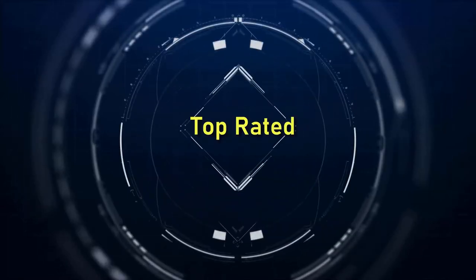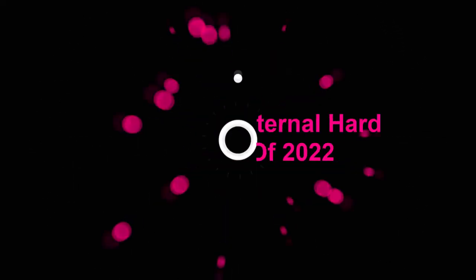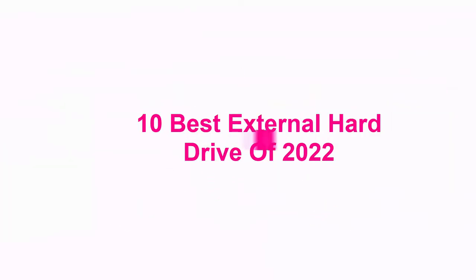Welcome to Top Rated. 10 Best External Hard Drives of 2022.